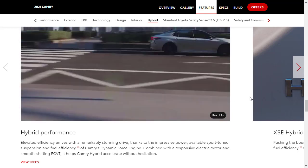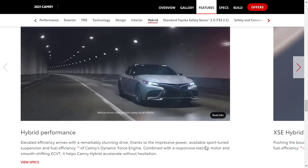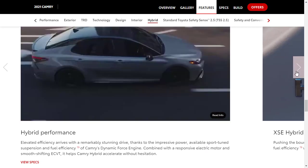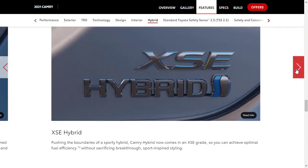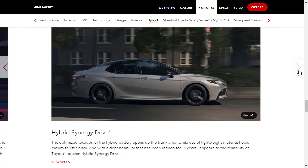The hybrid version combines an electric motor and a gas engine for increased fuel economy: 44 mpg city, 47 mpg highway, and 46 mpg combined. It uses a hybrid synergy drive with lightweight materials and a battery located in the trunk. Toyota has been refining this system for 14 years.